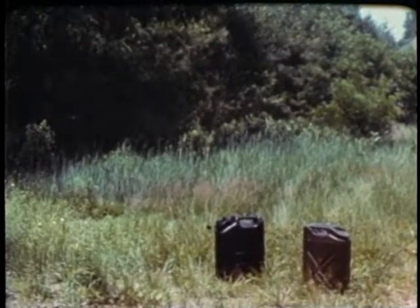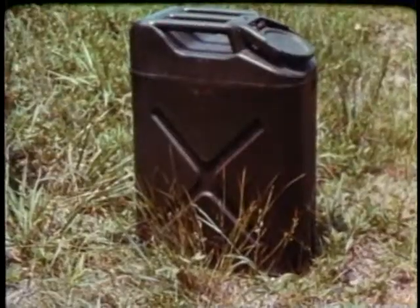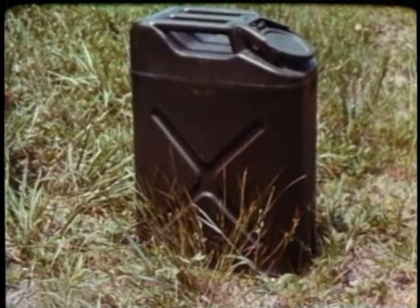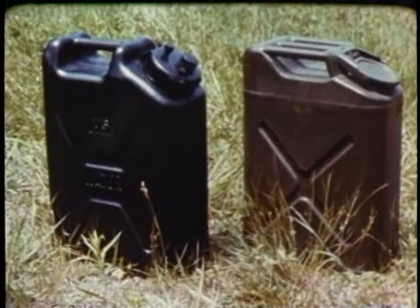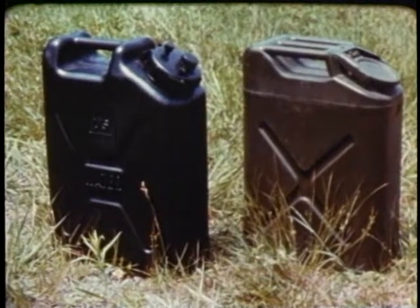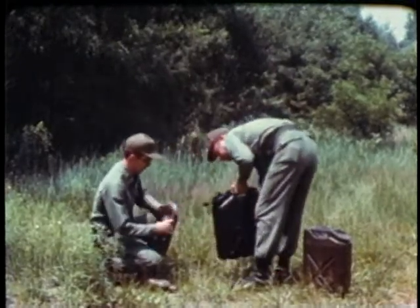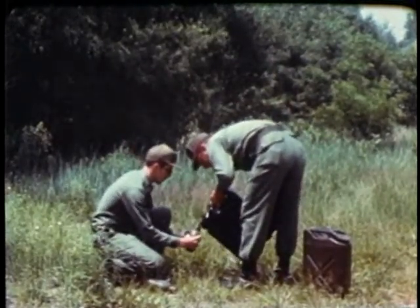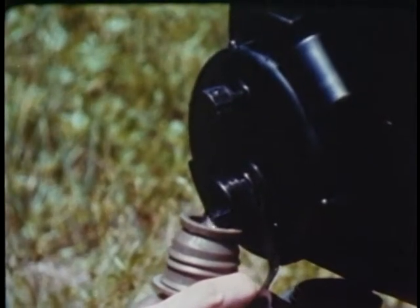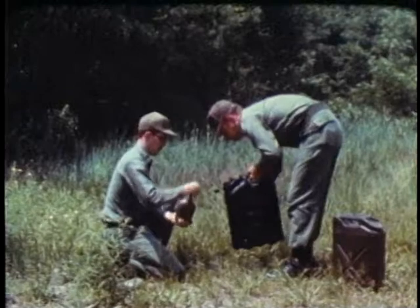While research and development constantly creates new items, the Army continues to look for ways to improve existing equipment. What could be done to improve an ordinary five-gallon water container? The answer: a new plastic water container that looks similar to the steel one it replaces, but is 50% lighter, rust-proof and never needs painting. And it doesn't rattle. A second opening in the cap provides an easy means of filling canteens. The plastic container costs less to make and adds up to a considerable savings for the American taxpayer.